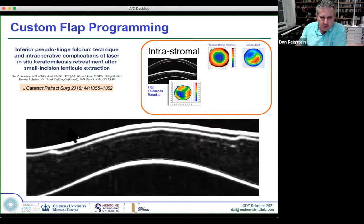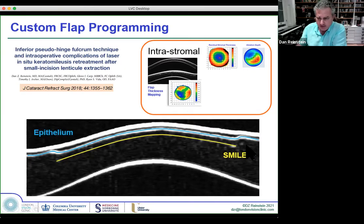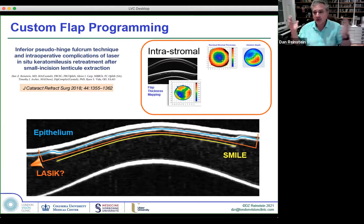We also use this layered pachymetry in SMILE — we can find the interface, find the epithelial thickness profile, and plan the LASIK flap below the epithelium but above the SMILE interface, accounting for standard deviations of all three surfaces. This allows a quick-healing, easy LASIK procedure on top of a SMILE, rather than condemning the patient to PRK — the most invasive procedure — after they came for the least invasive SMILE.